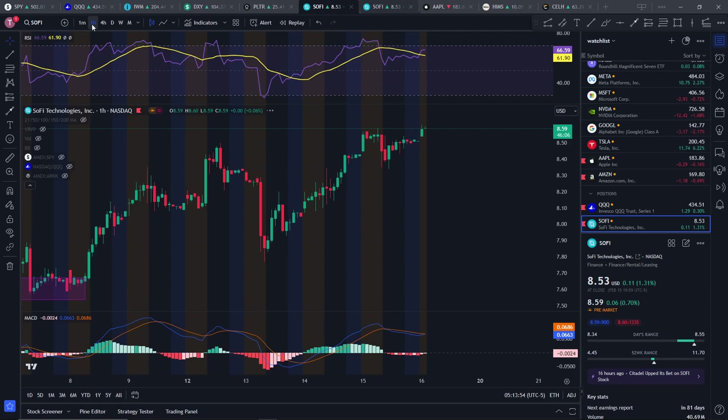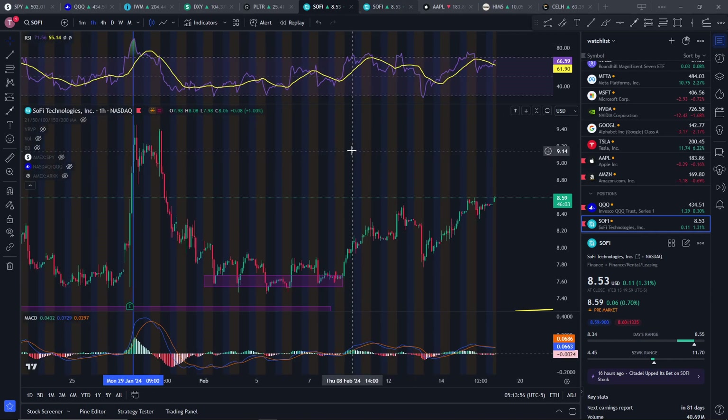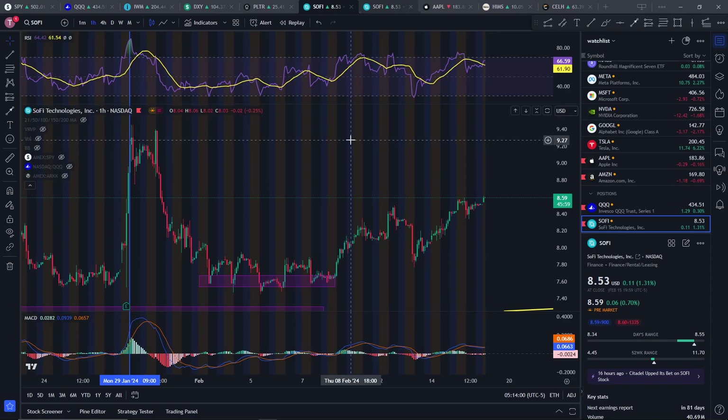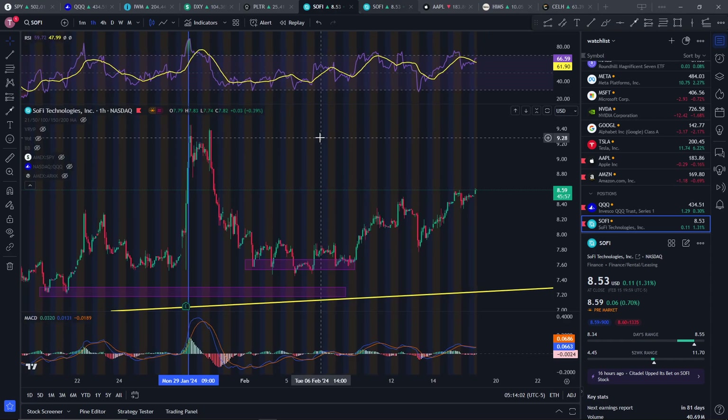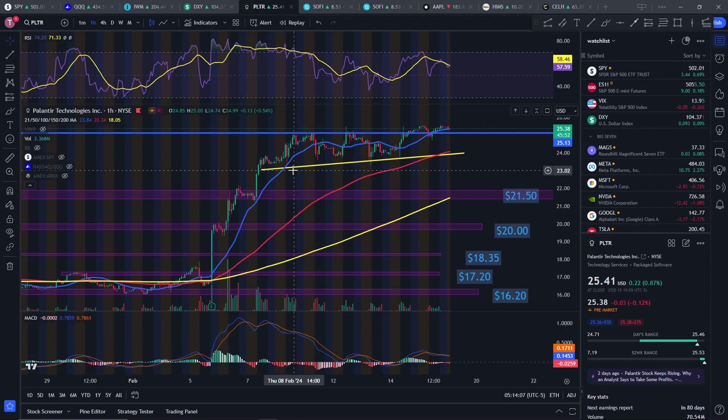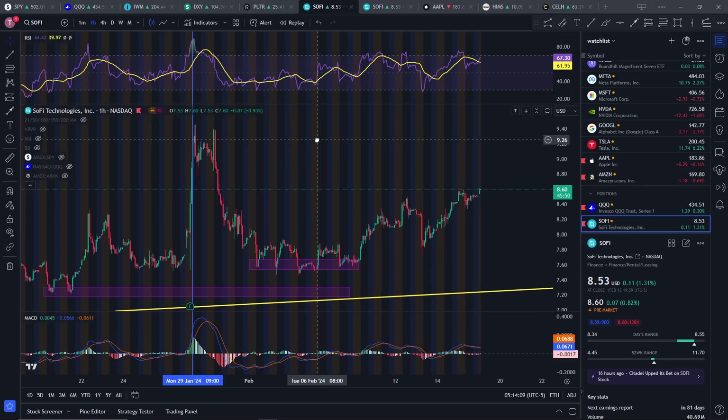So yeah, whoever has SoFi shares, be prepared for an uptrend. Do what you want with the stock — maybe you want to sell it. I would probably not recommend that. I'm pretty sure SoFi is probably going to hit this peak of about $9, and then it will probably move up above that if the market momentum continues. But that's just my guess — don't trade off me.